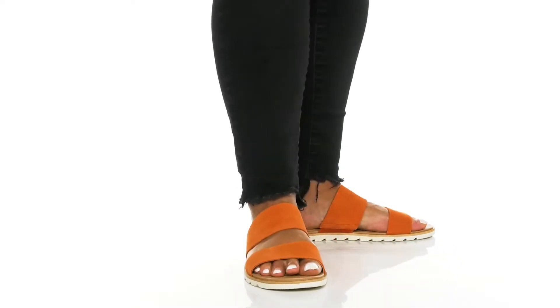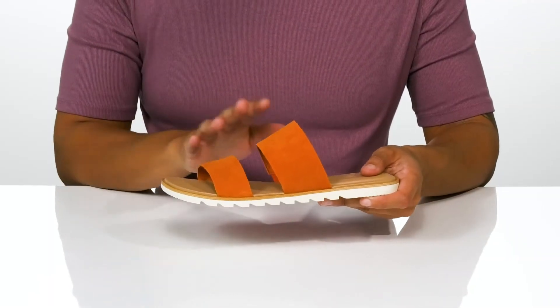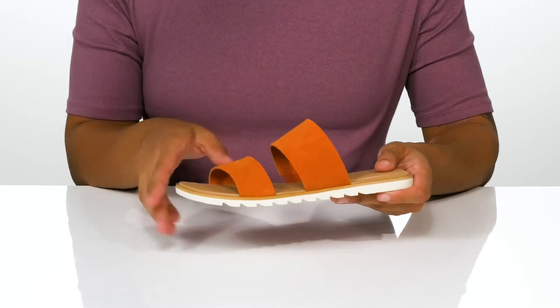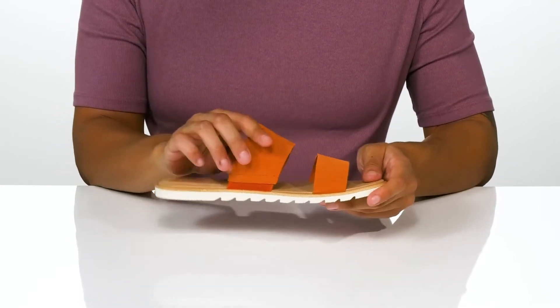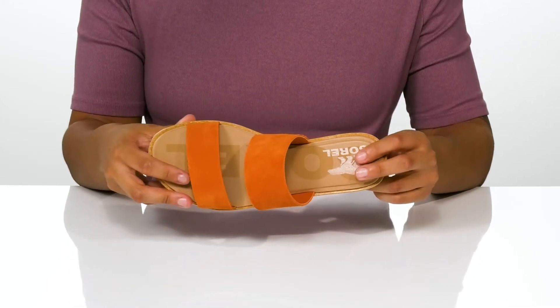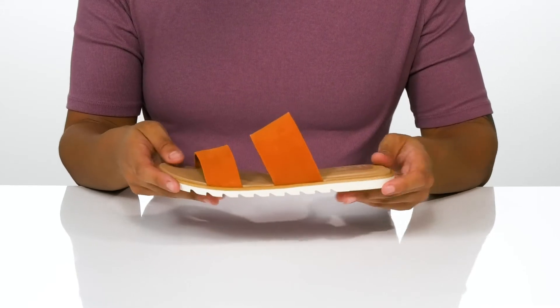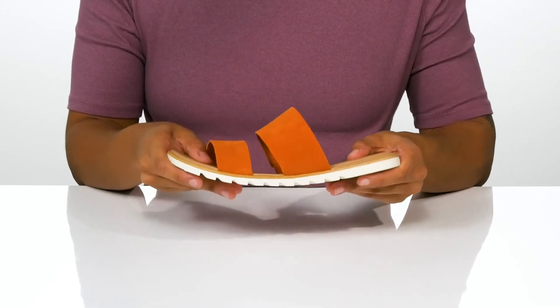These cute sandals are the perfect pop of color to any outfit. They come in many different colorways. This one is the Signal Red with a leather upper, and on the side there is a stretch panel for a comfortable fit. The EVA footbed is topped with leather, designed for superior comfort with every stride. The midsole is stable yet flexible for easy movement.